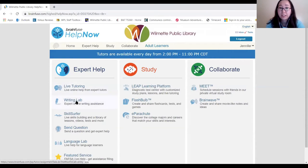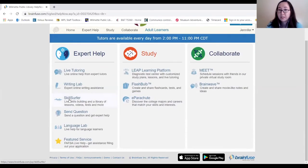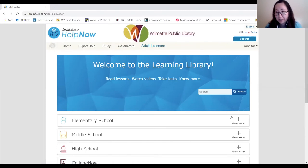Under live tutoring there's also a writing lab, which is pretty neat. You can actually upload your documents of writing and one of their writing experts will analyze it and provide helpful comments. So if you have any assignments or need improvements, you can upload your document and they will get back to you. I'll also show you what Skill Surfer looks like — it provides live skill building and a library of lessons, videos, and tests. It's a lot of learning library that you can access — you can find all kinds of worksheets and even do tests. It's a good resource.